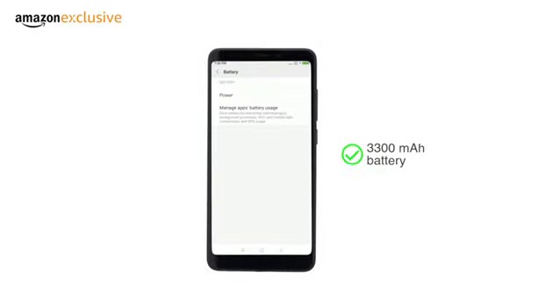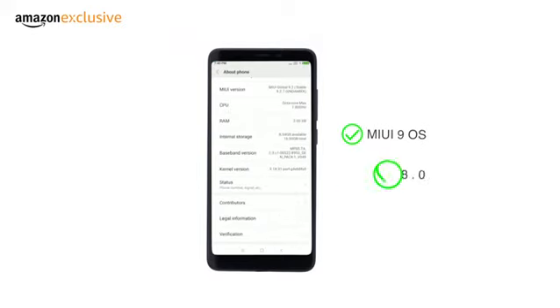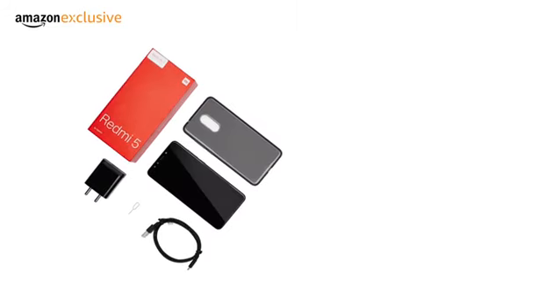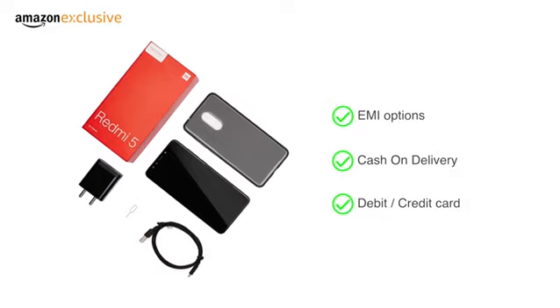The phone comes with a 3300 mAh battery. It runs the MIUI 9 OS on top of Android Oreo 8.0. The phone is made available through various EMI options, cash and delivery and payment through your debit or credit card.